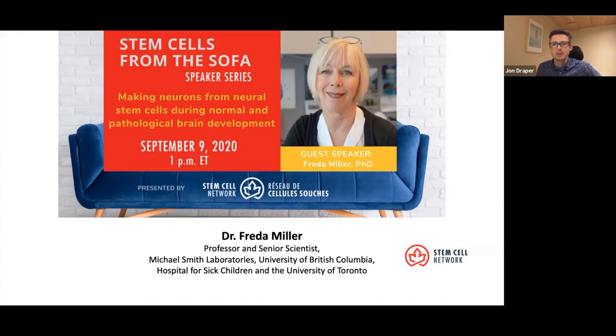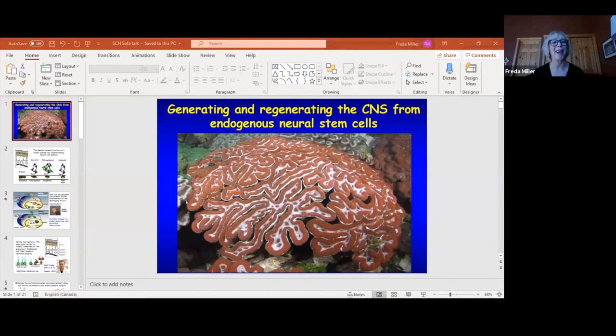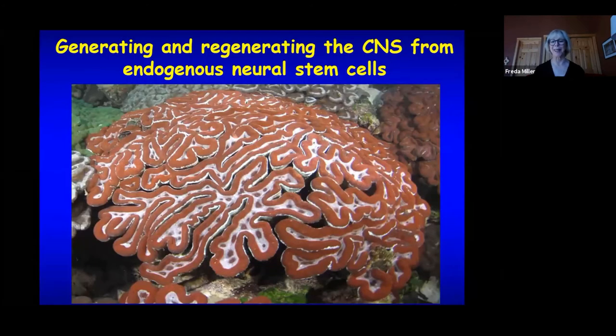Frieda, thank you so much for joining us. Dr. Miller thanks the Stem Cell Network and John for the opportunity to meet virtually and present work on endogenous neural stem cells and development and repair of the brain. She explains she will spend a large part of the talk discussing how stem cells build the brain, then switch to how that basic science information can be used to learn how to repair the human brain.